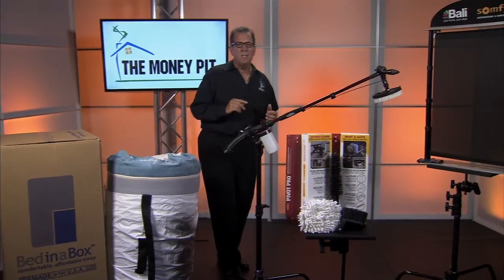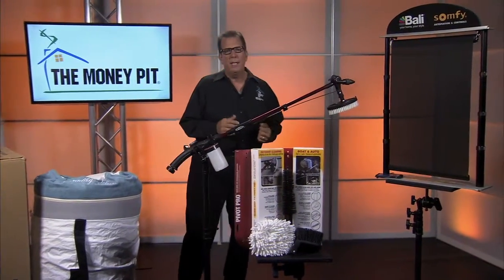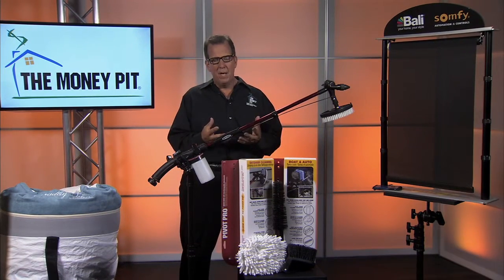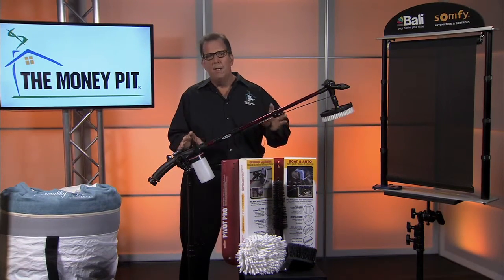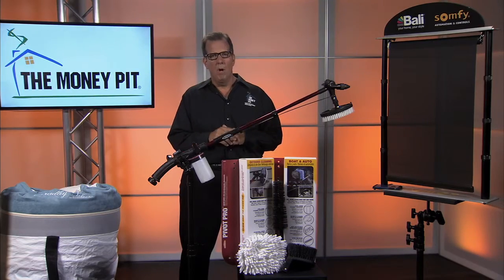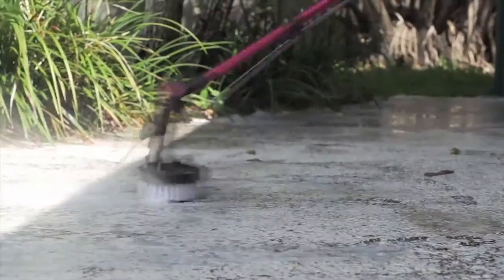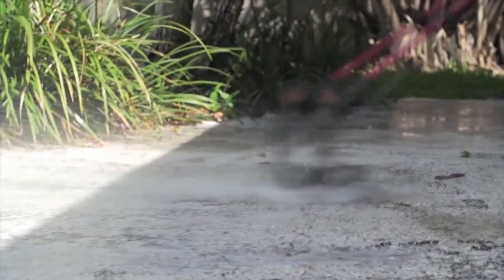Another way to reclaim your space is to clean it. Here's a cool tool that can help, because usually your cleaning projects start with brushes and sponges and buckets and finding all that stuff — this completely eliminates it. This is the Hyde Pivot Pro water wand. It loads everything you need right onto the wand, turns your hose into a major cleaning machine, and lets you wet, soap, scrub, and rinse just about anything with this one tool.